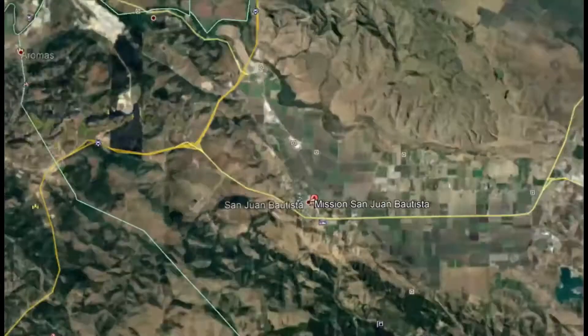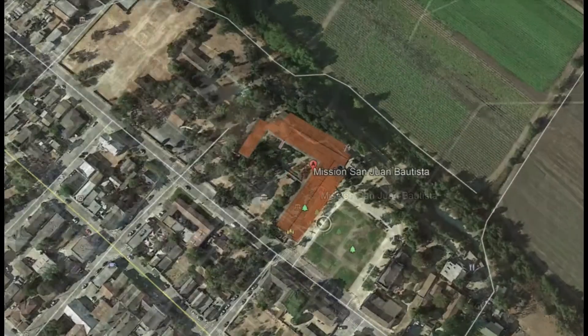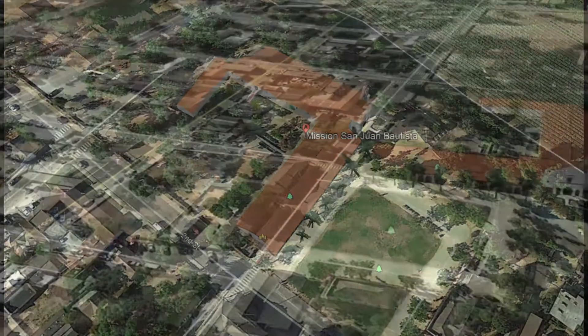We are at the Mission San Juan Bautista, which is in the town of the same name, just three miles down State Highway 156 off California Highway 101.